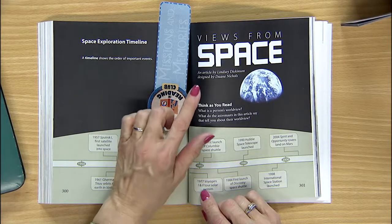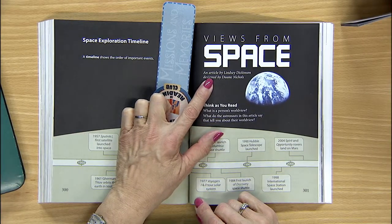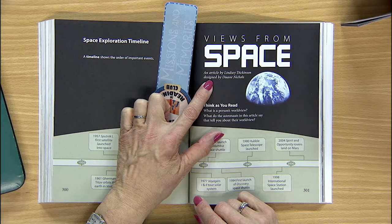What do you think the Earth might look like from space? What would the stars look like from the Moon? Only a few have had the privilege to see that. And what kind of story is this? It says it's an article by Lindsay Dickinson. So do you remember how to read an article? It's a little different from how you read a story.